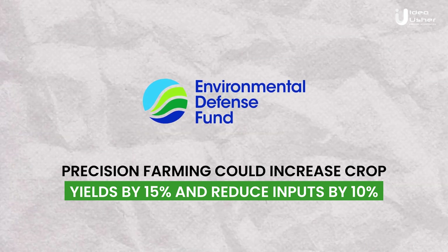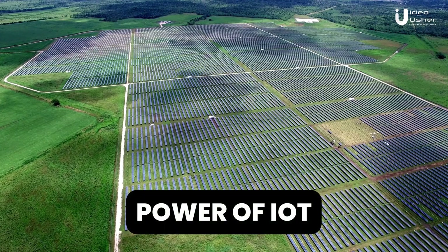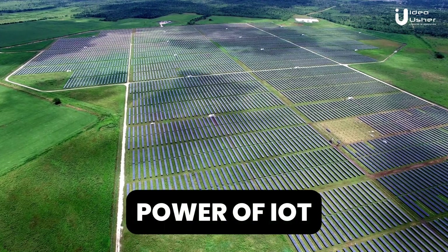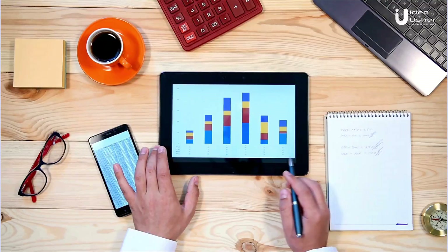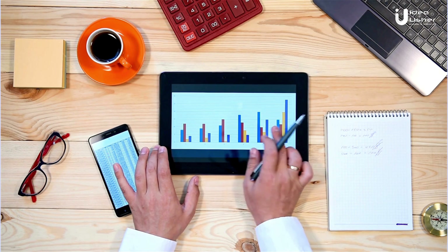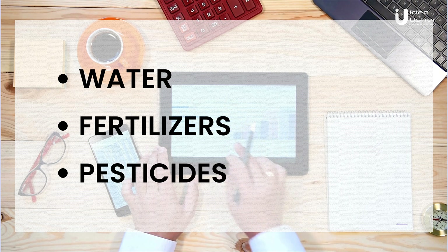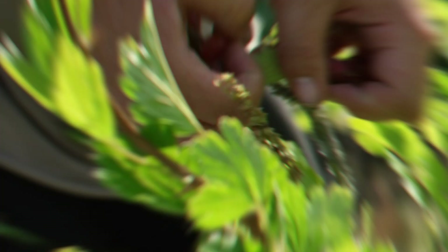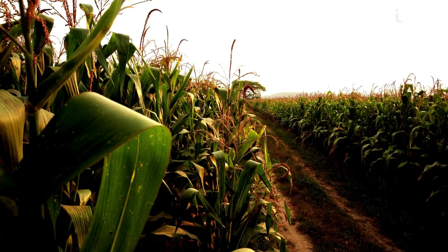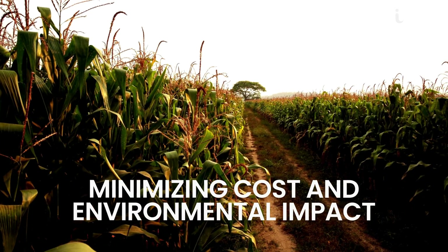Precision farming harnesses the power of IoT to optimize resource allocation, reduce waste, and enhance overall crop yields. By monitoring and analyzing data collected by IoT sensors, farmers can apply precise amounts of water, fertilizers, and pesticides tailored to the specific needs of different areas within a field. This targeted approach ensures that resources are used efficiently, minimizing costs and environmental impact.